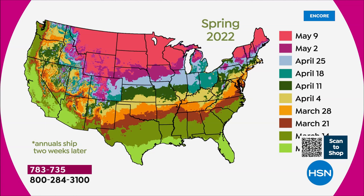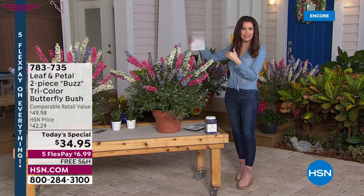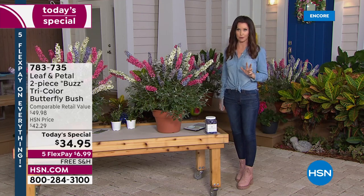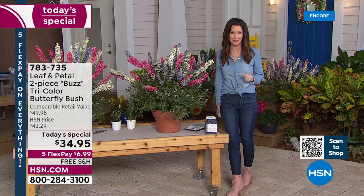You do not have to be an expert gardener. You'll get a little email saying this is on its way. If you're going to plant in a pot, get the pot ready. Based on where you are in the United States, the item number is 783-735. Last spring we had one butterfly bush that was more expensive than today's price — this is the lowest price we've ever offered on any butterfly bush. They sold out when you saw them on hsn.com and we never even had a chance to air them.